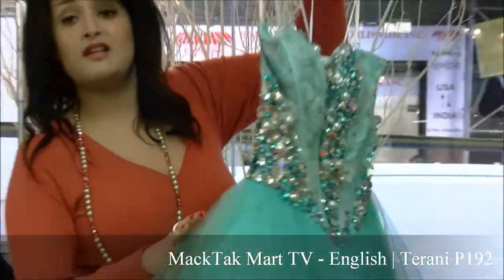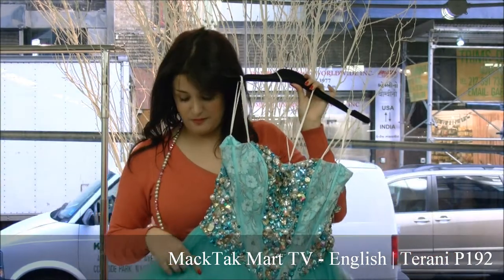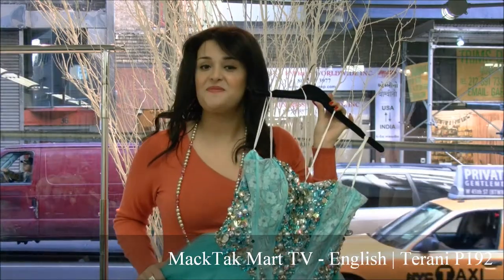All around the dress you have the beading work, which Terranie Couture is really famous for. This new collection is going to be available at www.magtagmart.com. Thank you so much.